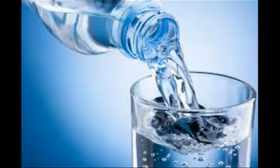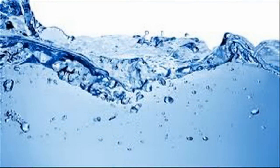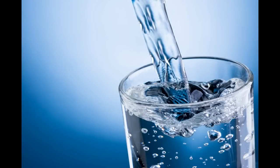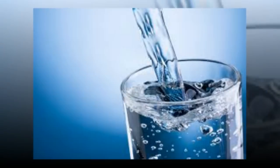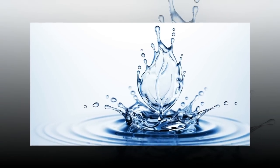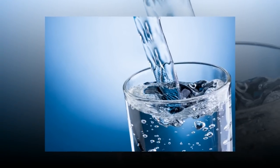Says Rachel Begun, MS, RDN, a food and nutrition consultant in Boulder, Colorado: The Institute of Medicine recommends 91 ounces per day for women, or about 11.4 cups, and for men, 125 ounces per day, or about 15.6 cups, of water from all beverages and foods. A good way to determine if you're drinking enough water is to check the color of your urine — the clearer the better. Since fizzy water can cause bloating, choose flat water and switch up the taste with slices of lemon, lime, cucumber, or fresh peppermint leaves.